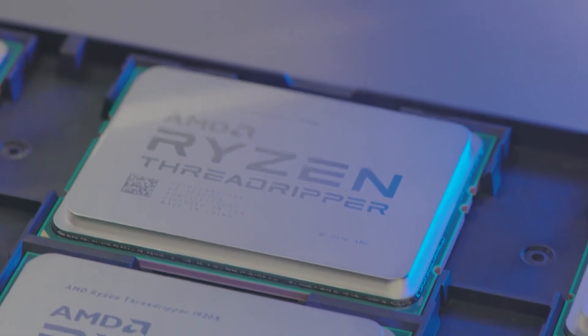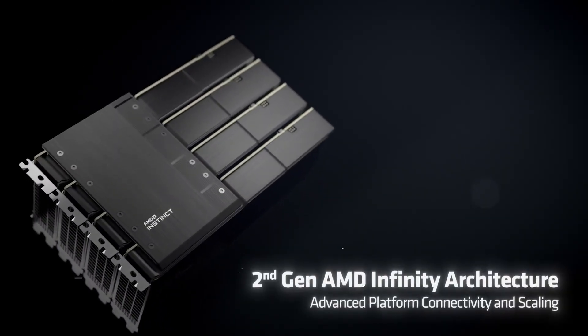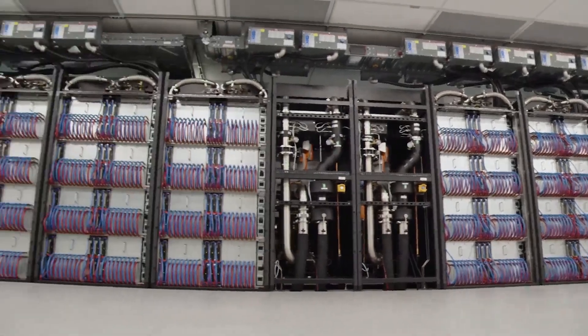In the latest performance comparisons, AMD showcased that the Instinct MI300 delivers an 8x boost in AI performance and a 5x AI performance-per-watt boost over the Instinct MI250X.